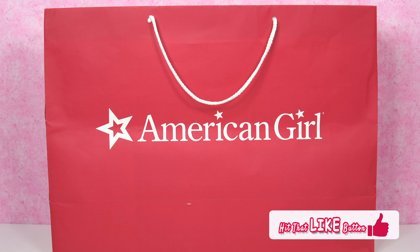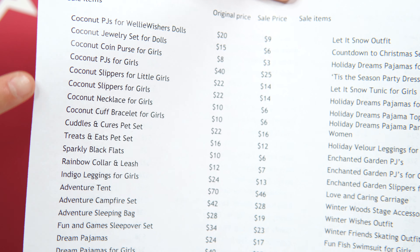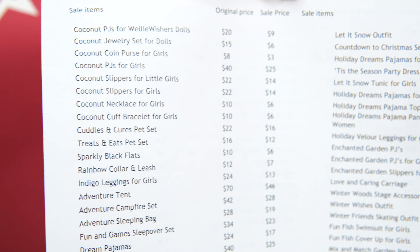There's Rebecca's winter jacket! Did you get it? We're going to find out. I wish she got it. And on the back here, these are for the coconut and other categories. And this side is all the Welly Wishers. So now let's take a look at what's inside the bag.